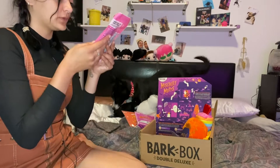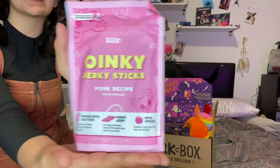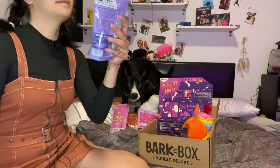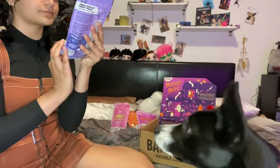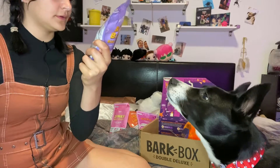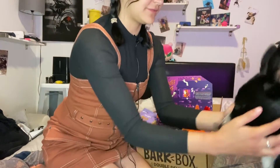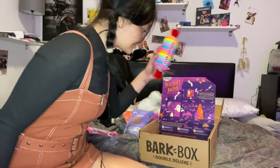Next up, Oinky Jerky Sticks — pork recipe with apples. Again, love these type of treats, and I'm sure she's gonna absolutely devour them. Then we have Baa Baa Biscuits — lamb recipe with cheddar cheese. She definitely prefers meaty flavors. She'll probably still love the pumpkin ones, but for the most part she prefers meat.